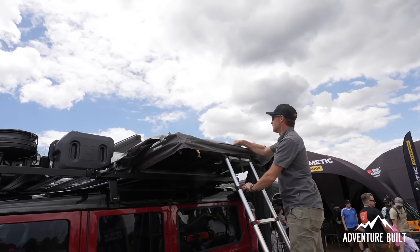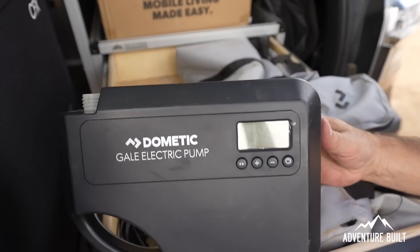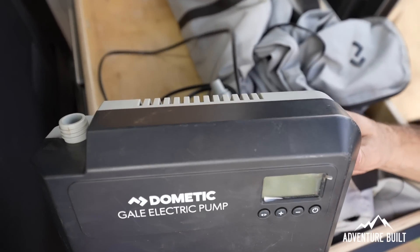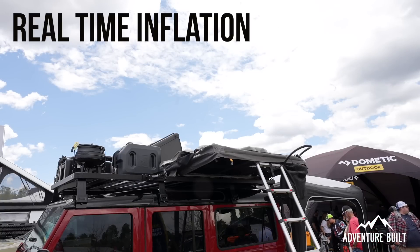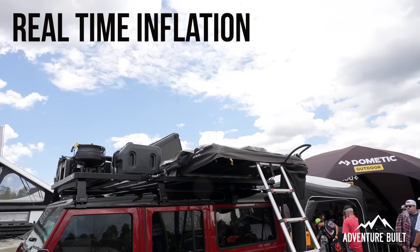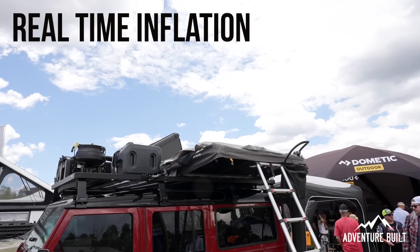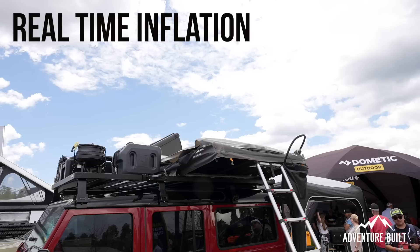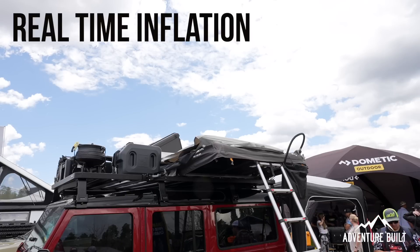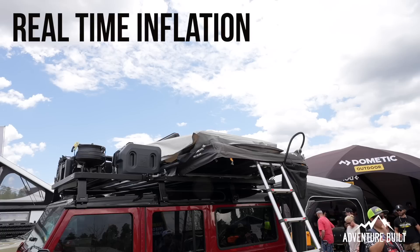How fast does the whole system deploy? Just like any tent you first unlock it, open up both cantilever sides. There's a single point inflation — the tent comes with an electric pump, like a stand-up paddleboard style pump with auto pressure. You just turn it on and it literally inflates itself. It takes about two minutes and then shuts itself off.